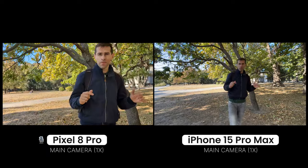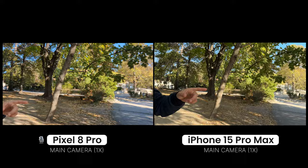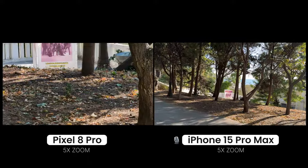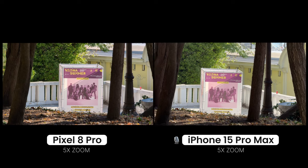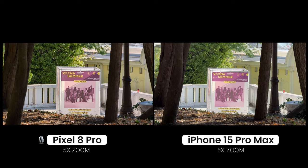Let's go back to the main camera now. As we point the camera this way, let's try and zoom in 5 times. 5 times zoom on the Pixel and 5 times zoom on the iPhone — this is the kind of quality you expect. It's great to see that both have very locked-in stabilization, which looks excellent on both of them.